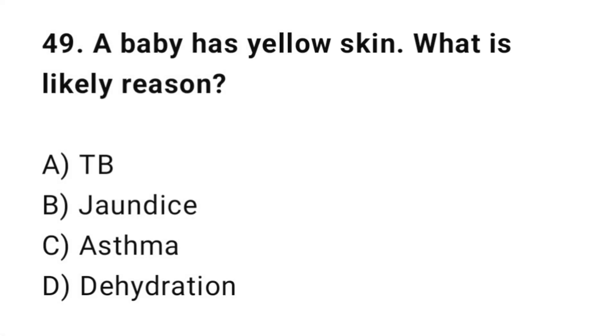Q49: A baby has yellow skin. What is the likely reason? The correct answer is B: Jaundice.